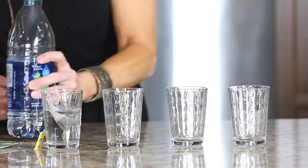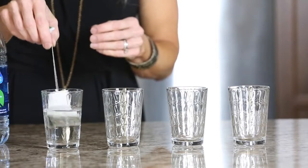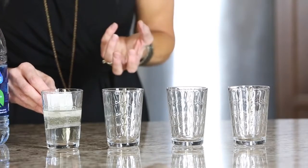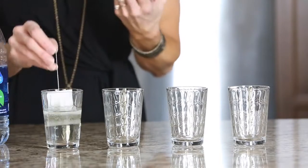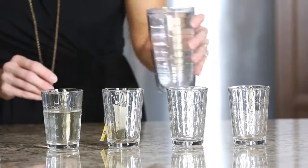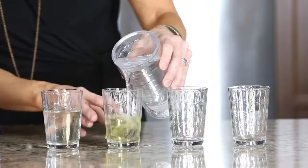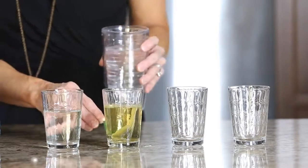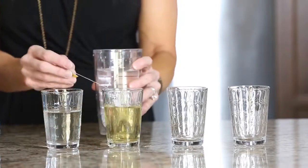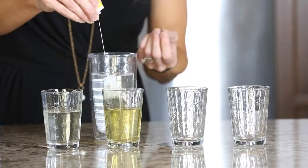We're going to drink some water and see if we can get any into this tea bag and pull anything out of it. You can see nothing's really happening with regular water. Think about when you drink water and you feel bloated, or in an athletic event when you want to reduce lactic acid buildup. Now with the 9.5 Kangen water — look at the difference. The living structure allows us to actually get into the cells faster.